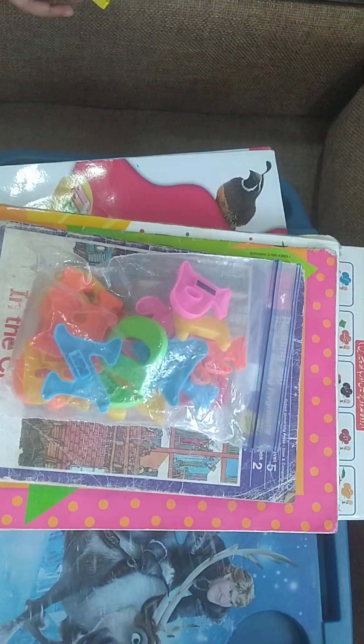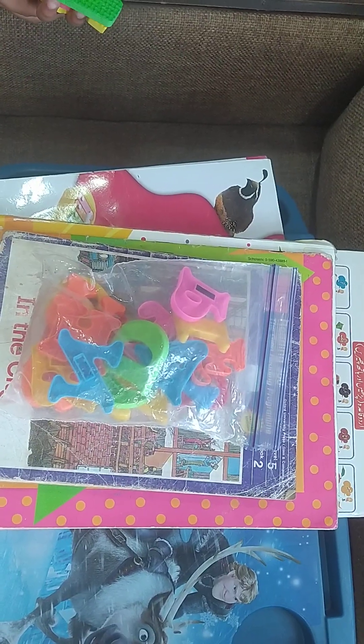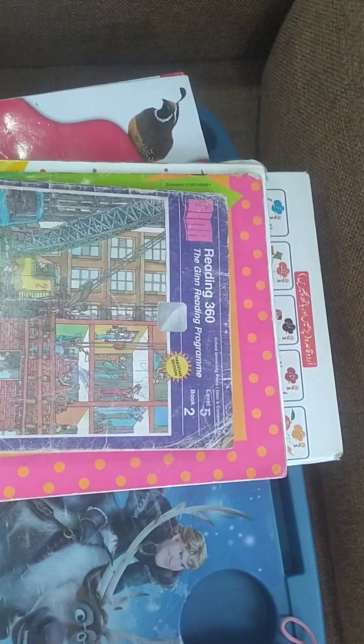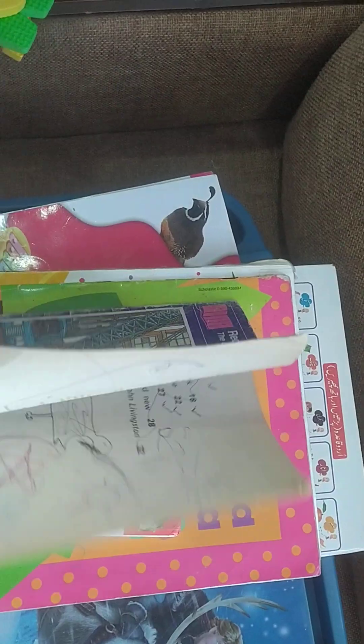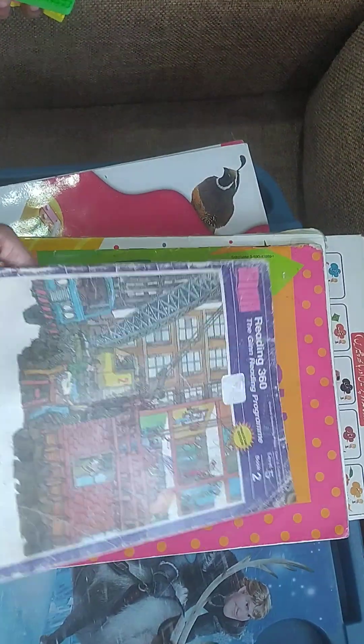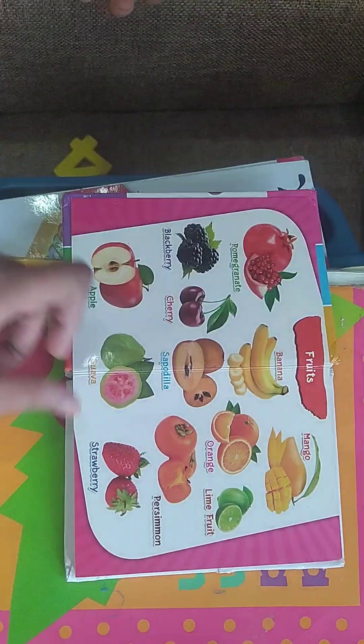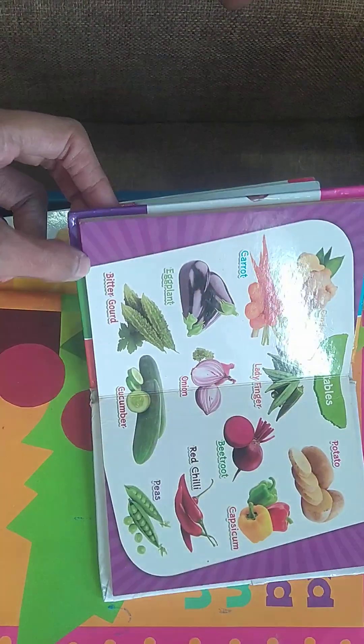This is a storybook — you can choose a storybook of your choice. And this is the fruits and vegetables book; look, these are the hundred fruits and vegetables covered in this book.